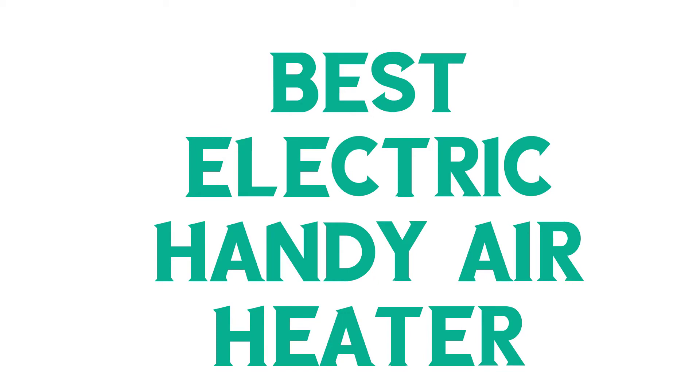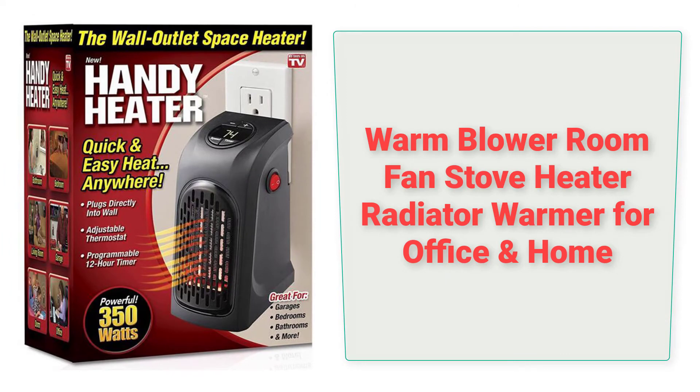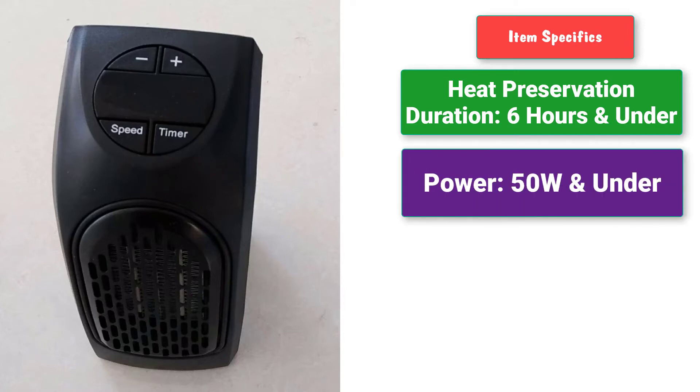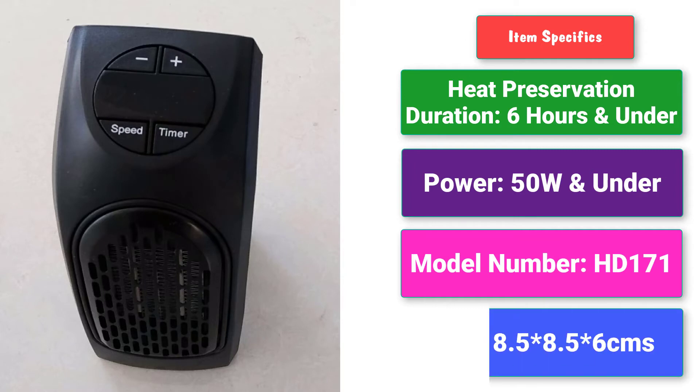Best electric hand heater, warm blower room fan, stove heater radiator warmer for office and home. Item specifics: heat preservation duration six hours and under, power 50 watts and under, model number HD 171, size 8.5 times 8.5 times 6 centimeters.